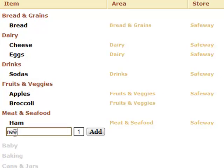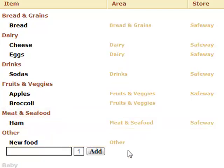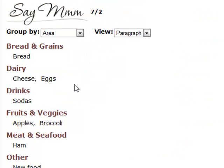And for other items, just add the category once, and Saymm will remember your preferences for future lists. When your list is done, you can print it out, or you can check off items on your cell phone.